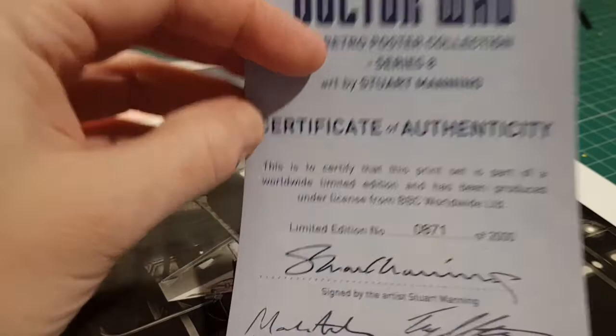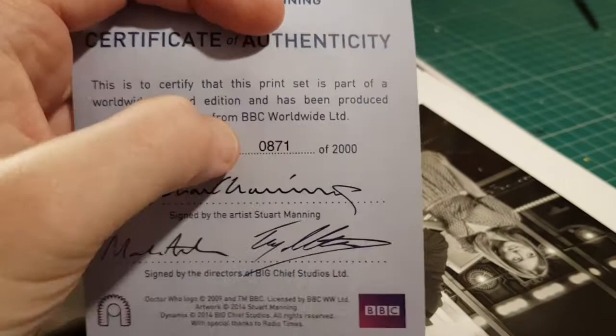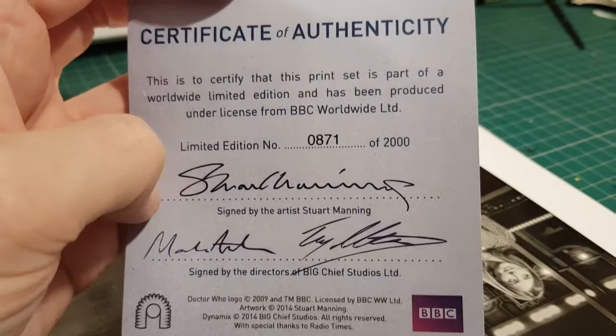Two thousand sets were done and this is number 871. It's signed by Stuart Manning and one of the directors of Big Chief Studios. Nothing on the back. That's a very nice certificate of authenticity.